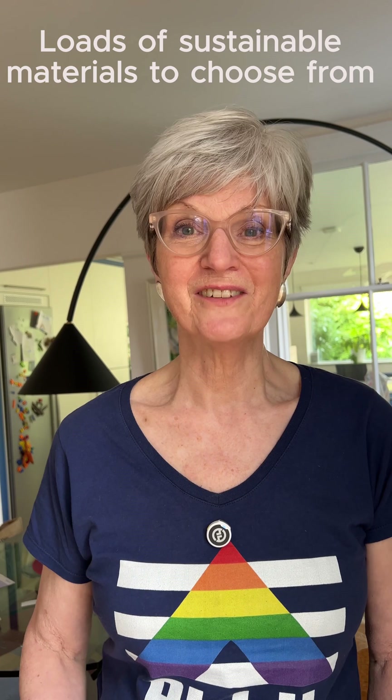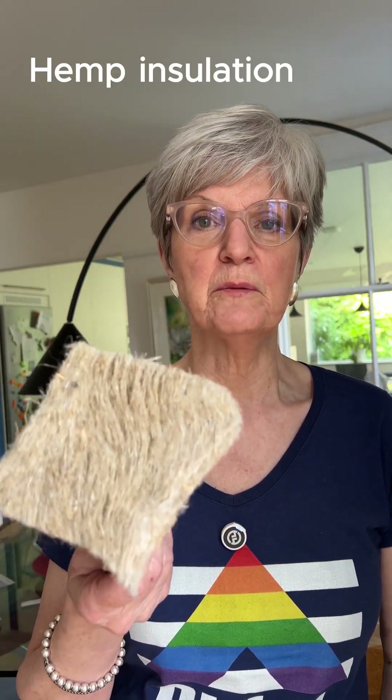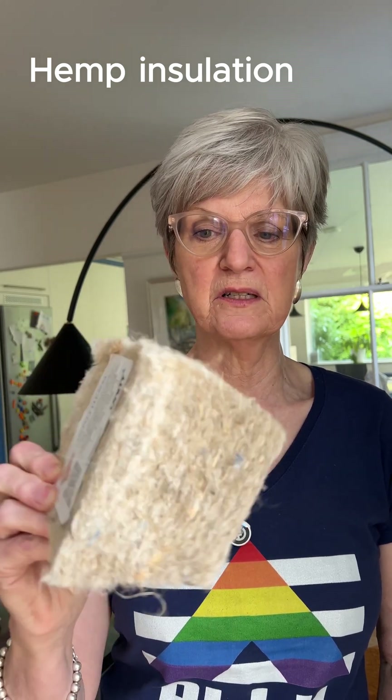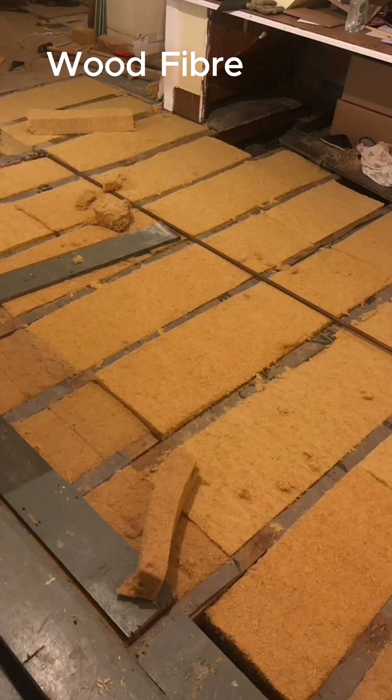There's a big choice of sustainable insulation materials that you can use that are totally breathable and won't have any problems. This is an interesting one that a lot of people are using more and more — it's hemp, and it's grown in the UK, so that's a really good sustainable material. You can see it's nice and flexible. You can also use wood fibre, which is what we used in our house, and it's made from the absolute ends of the tree so nothing is wasted after everything else has been made from it.